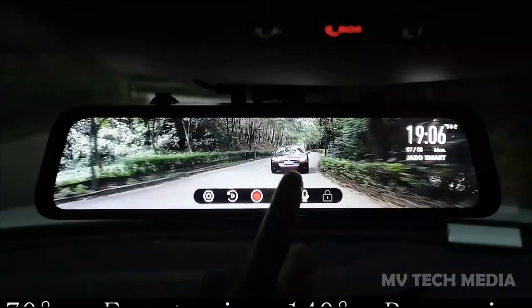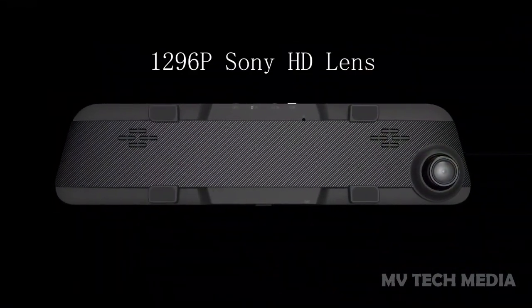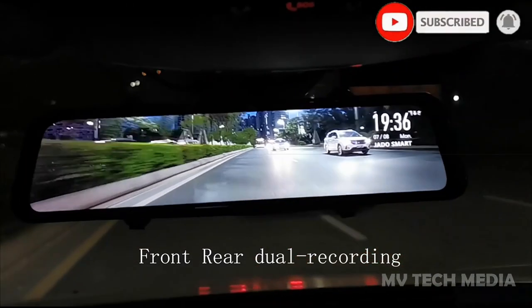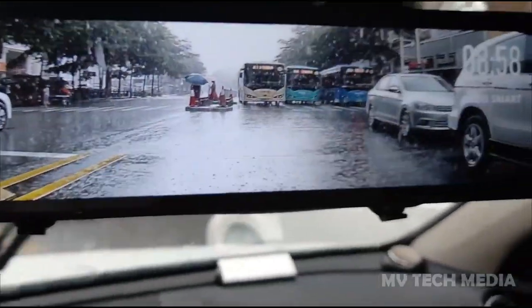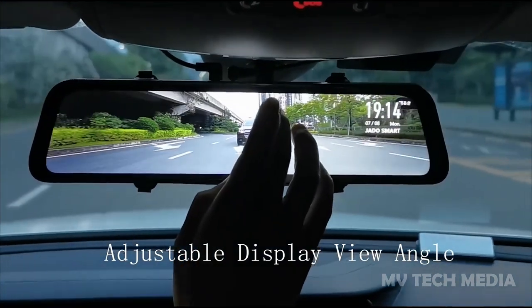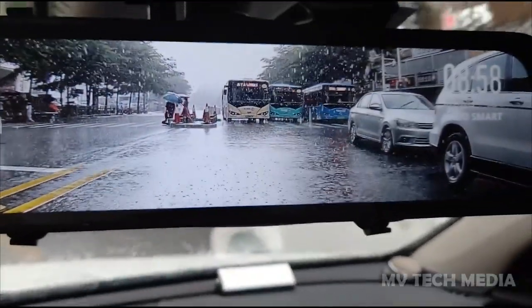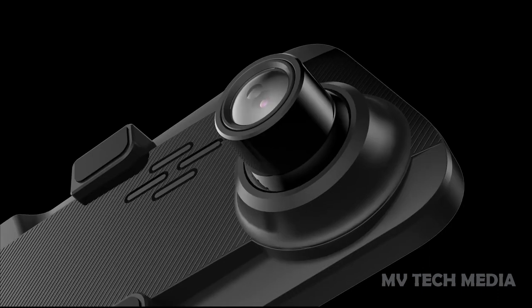Wolfbox Mirror Dash Cam. The Wolfbox 12-inch Mirror Dash Cam is a cutting-edge device that combines a rear-view mirror with a high-definition dash camera. With its sleek and compact design, this dash cam provides a clear view of the road behind you while also recording your drive. The 12-inch touchscreen display provides a clear and vivid image, making it easy to see what's going on behind you. The dash cam also features advanced video quality with options for 1080p or 4K recording,